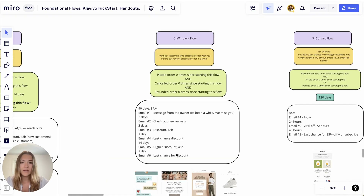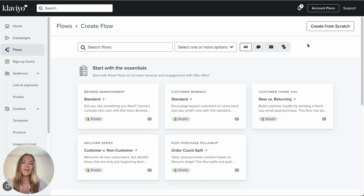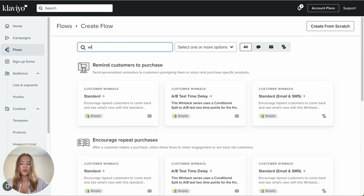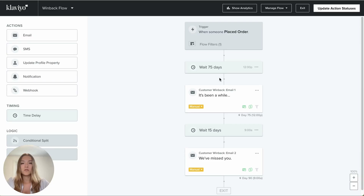Let's quickly look in Klaviyo at how you can create this flow — it's pretty straightforward. Go to your Flows tab, create flow. You can either create from scratch and choose 'Placed Order' as your trigger, or use the win-back flow template already provided by Klaviyo. By default, Klaviyo has 75 days set — feel free to change this and split test it. You can try two branches with 75 days and 90 days, for example, to compare the click rates.